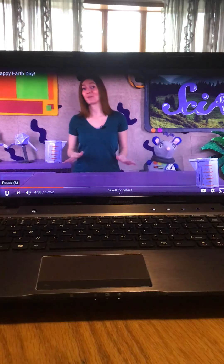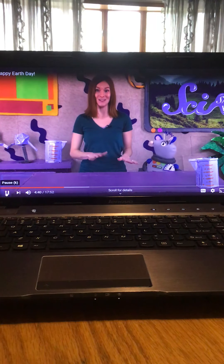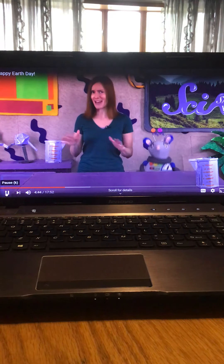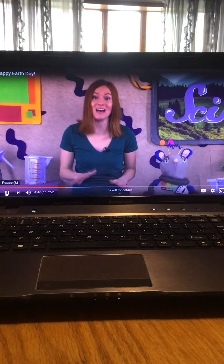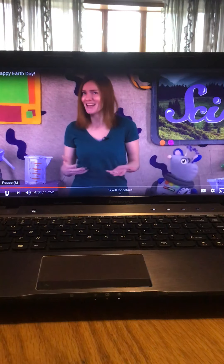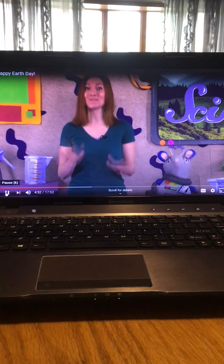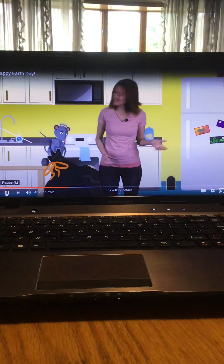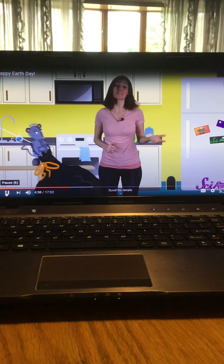There are lots of ways we can pitch in and help the environment. One thing you can do is find ways to make less garbage that ends up in a dump, and a great way to do that is by recycling. When you recycle things like plastic and paper, they get taken away and made into new things instead of just being thrown in the dump.